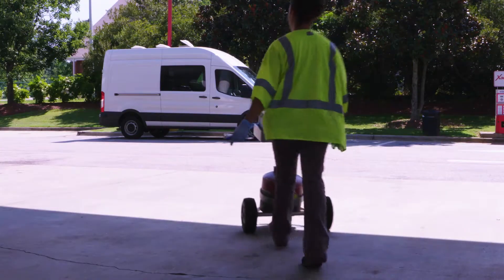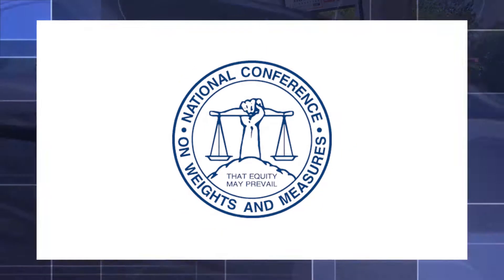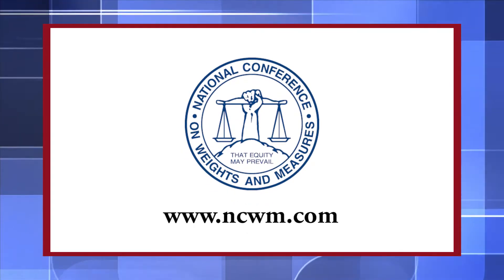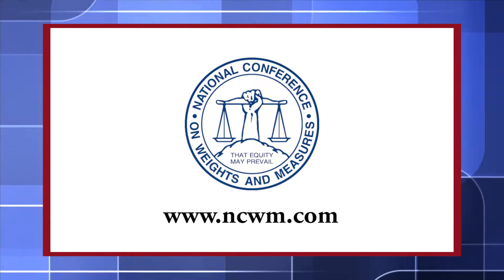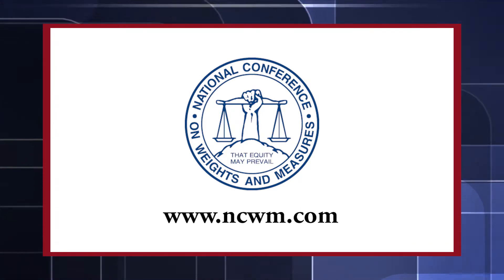Fuel quality inspectors work behind the scenes to help consumers protect one of their biggest investments. For more information, contact the National Conference on Weights and Measures at www.ncwm.com or your local Weights and Measures office.